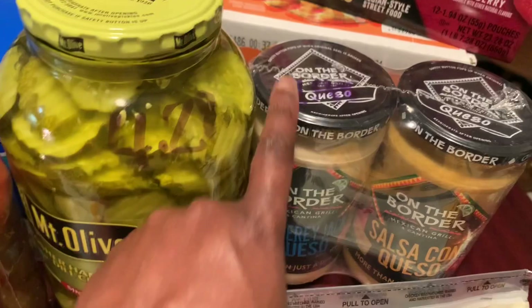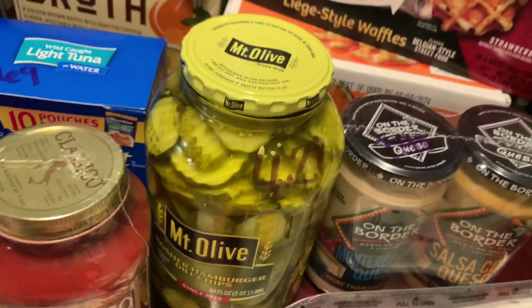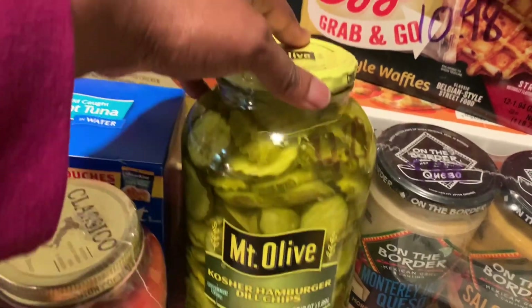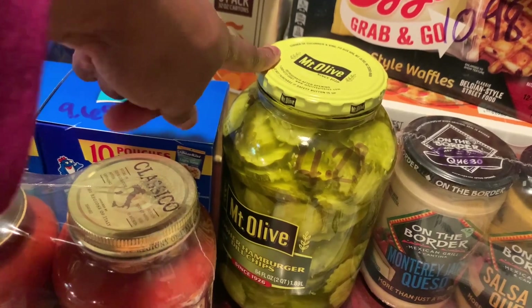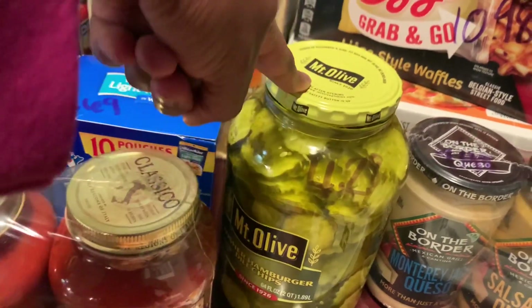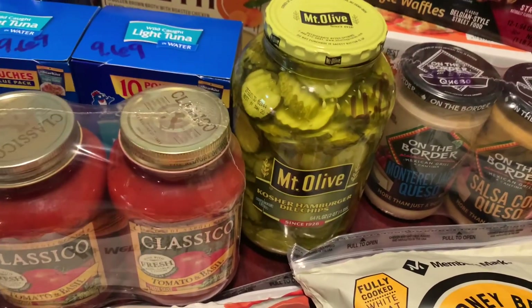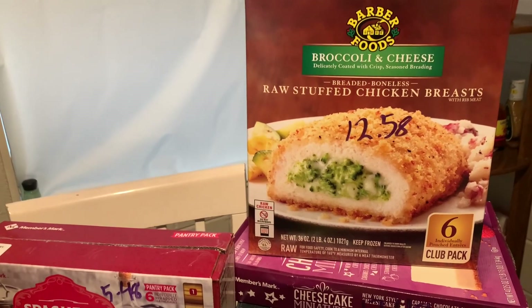I got some queso — these are 23 ounces, and it's two 23-ounce jars for $7.98. The children have been asking for pickles to go with their hamburgers and sandwiches. This is a good deal because you'd probably spend this amount of money for a much smaller one. This one is 64 ounces — I'd rather get the big jar that's gonna last.